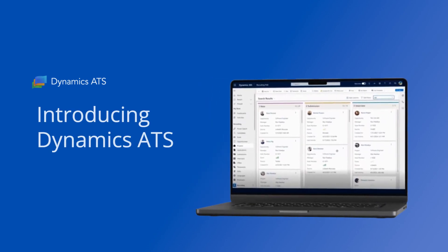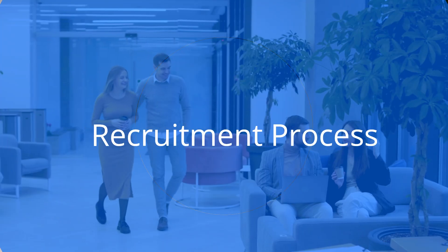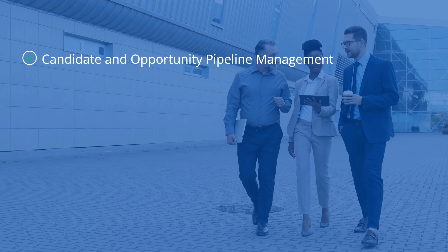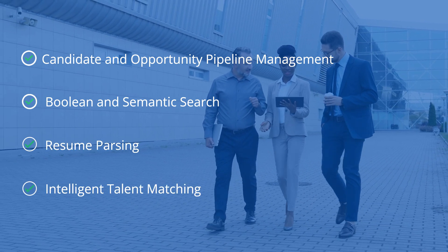Introducing Dynamics ATS, the CRM applicant tracking system for Microsoft Dynamics 365. Streamline your recruitment process with powerful tools such as candidate and opportunity pipeline management, Boolean and semantic search, resume parsing, and intelligent talent matching.